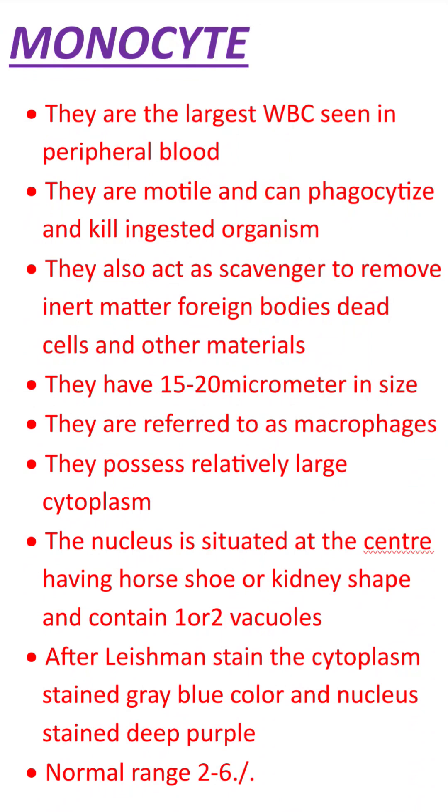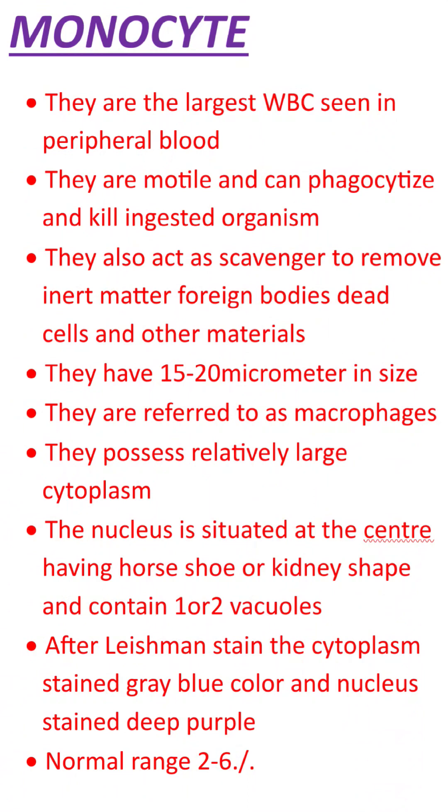What is phagocytosis? It is the process by which a foreign particle to our body — an engulfed organism — is taken in and destroyed. The monocyte acts as a phagocyte in this process.